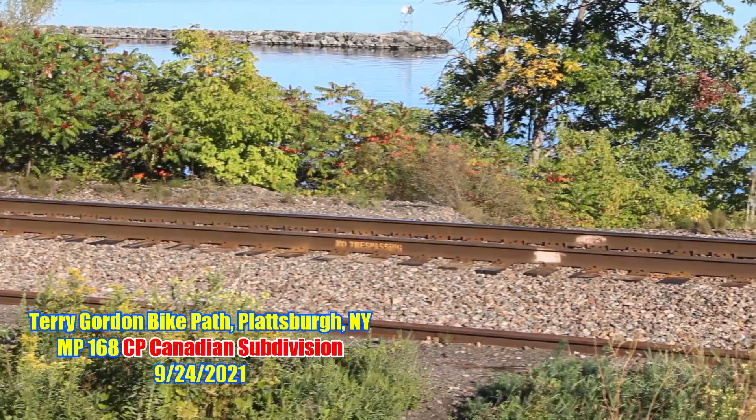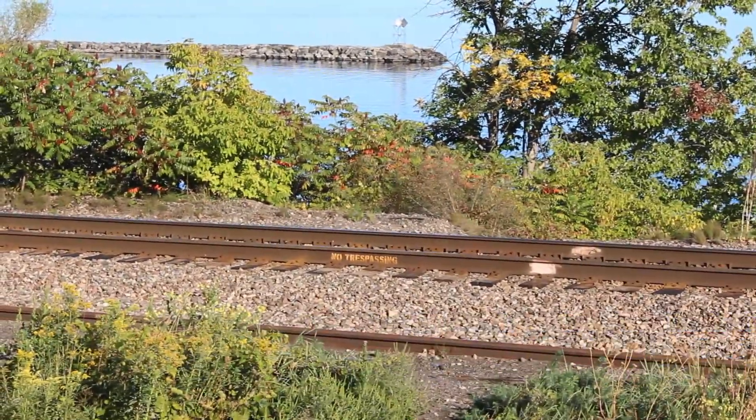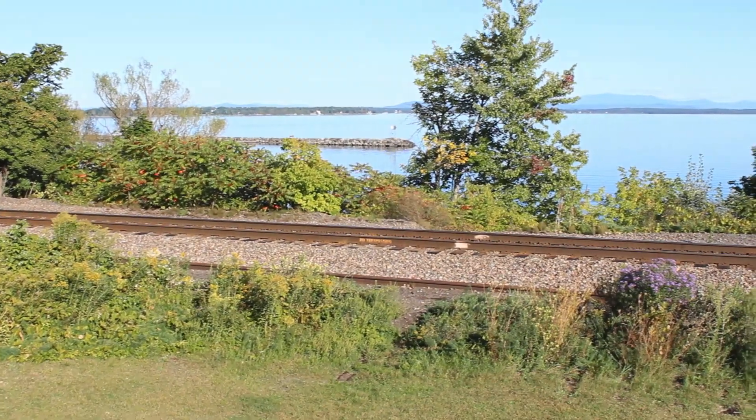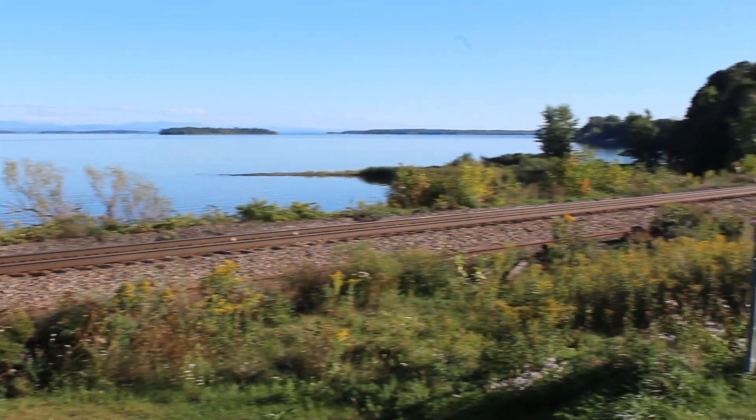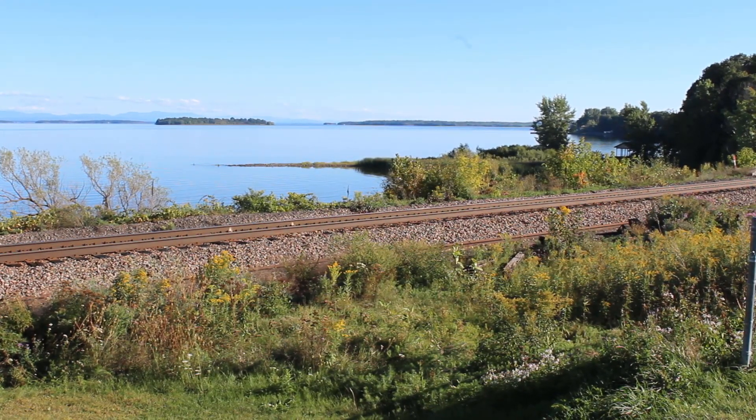That is a good and creative way to put up a no trespassing sign without actually putting up a sign. I'm here at the end of the bike path in Plattsburgh. The sun is on my side, but it's way in the south because I'm way up north here.